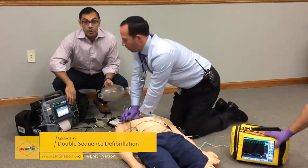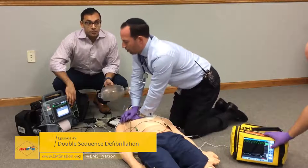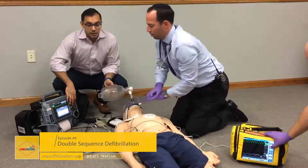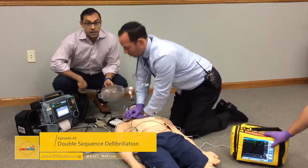While continuing high-quality CPR — Danny, are you ready? Ready. We'll do a three, two, one — shock when the compressor is off the chest. Clear. Three, two, one — shock. Right back onto the chest.